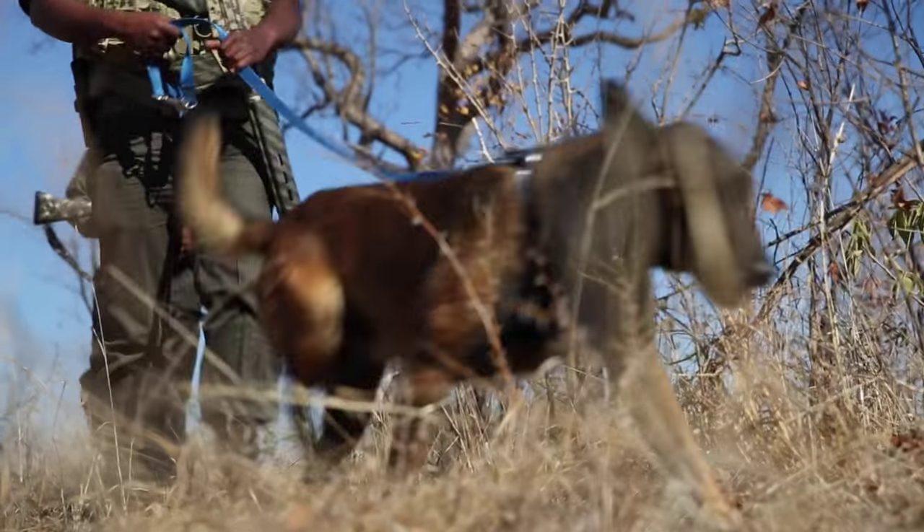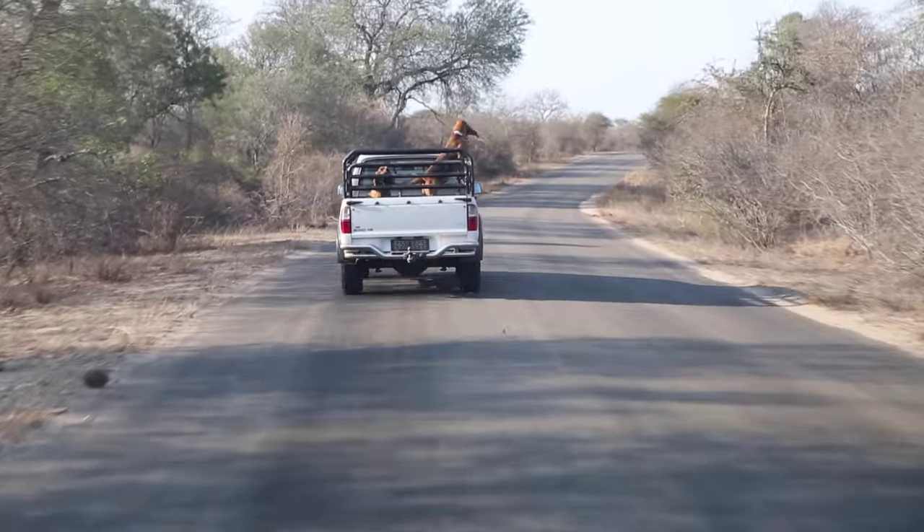I've worked in the police service for 22 years with dogs and three years now with SANParks, so 25, 25 and a half years with dogs.